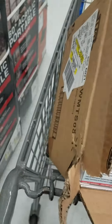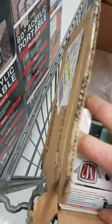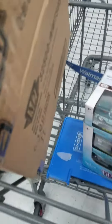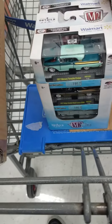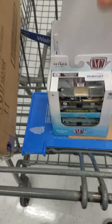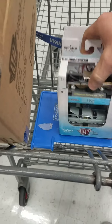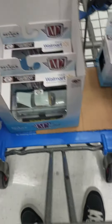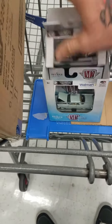Alright, let's check this case. Nope, just regular ones on those ones.